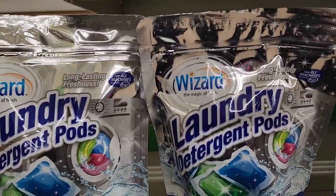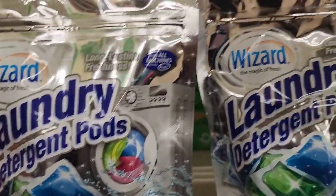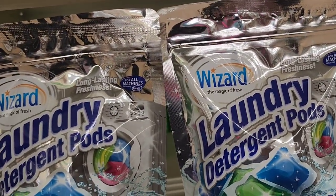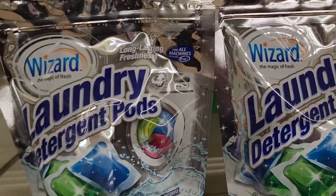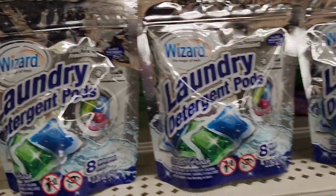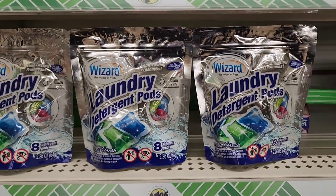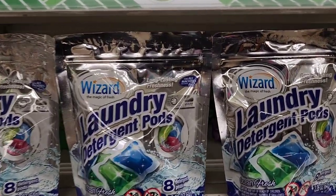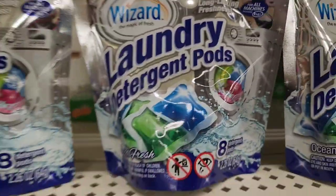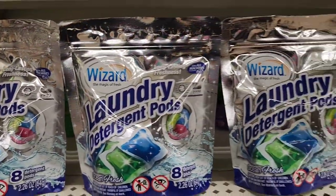New here: Wizard laundry detergent pods — eight pods for HE machines, long-lasting freshness, ocean fresh scent. It's the Wizard brand — 'The Magic of Freshness.' Interesting find, new to my Dollar Tree.